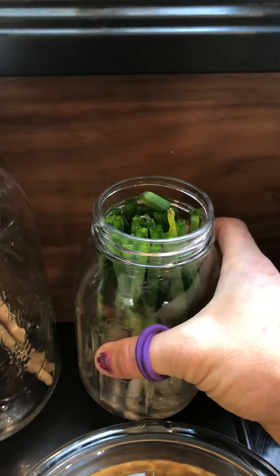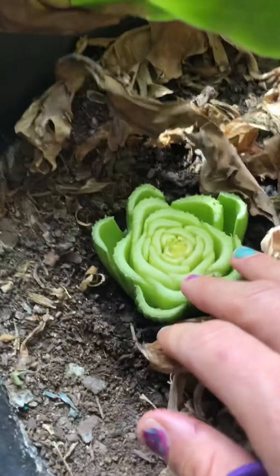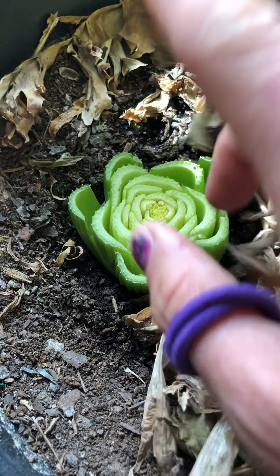I have these scallions which are in water, so over time they're going to actually grow. Anything that you can keep growing is great. I even put this over here — it's kind of experimenting — but I put the bottom of the celery in there and that should grow roots and actually grow up some celery.